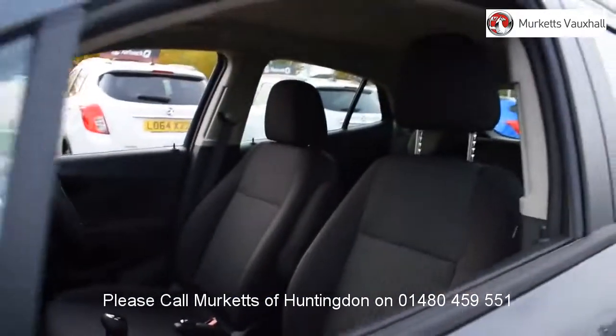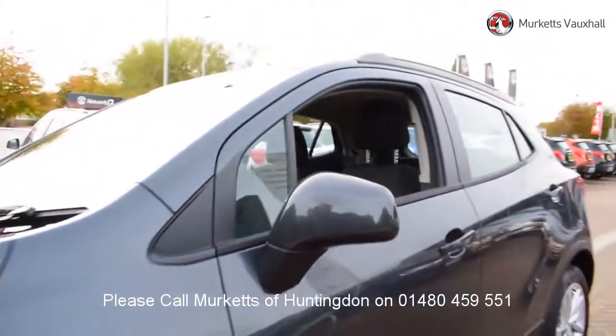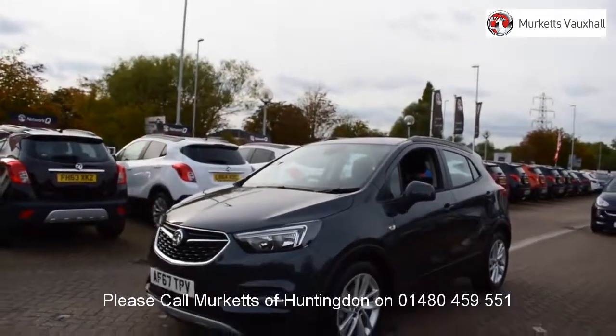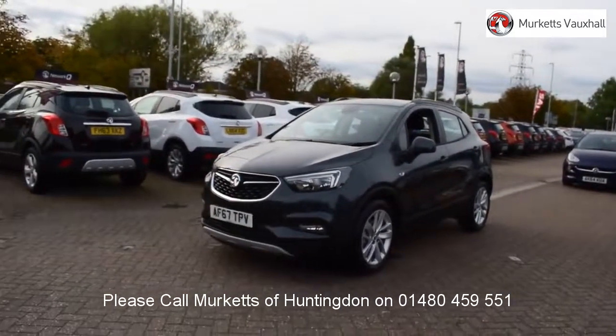Our sales team will tailor a finance package that suits your needs at very competitive rates. So please visit the website or call us on the number below. We look forward to hearing from you soon.